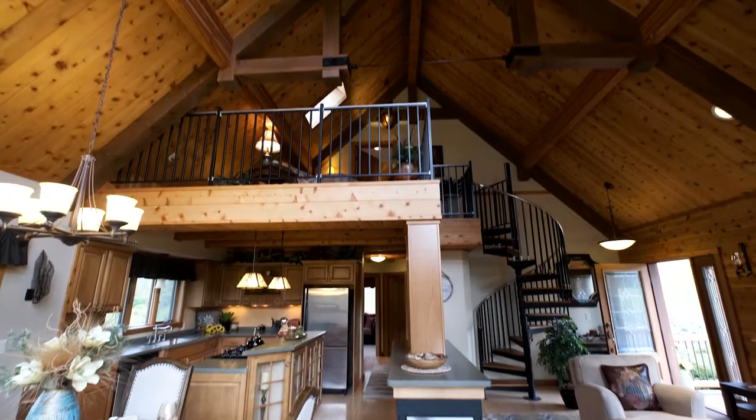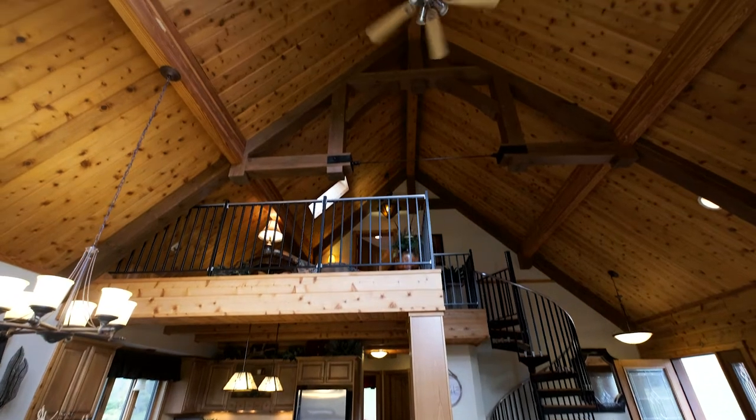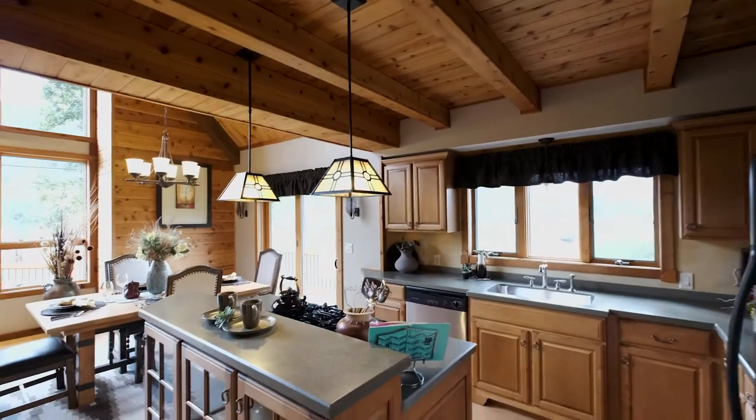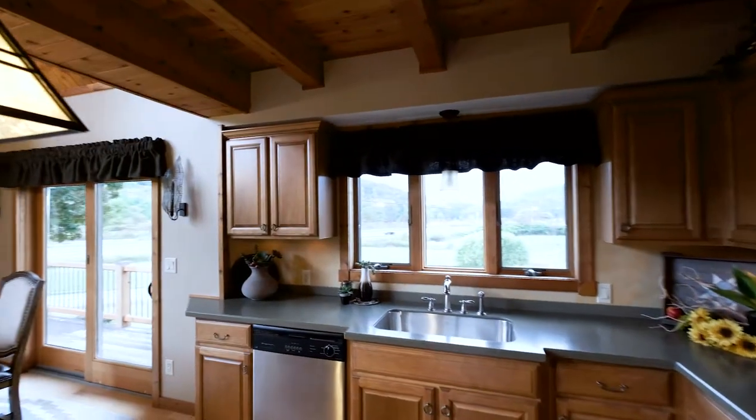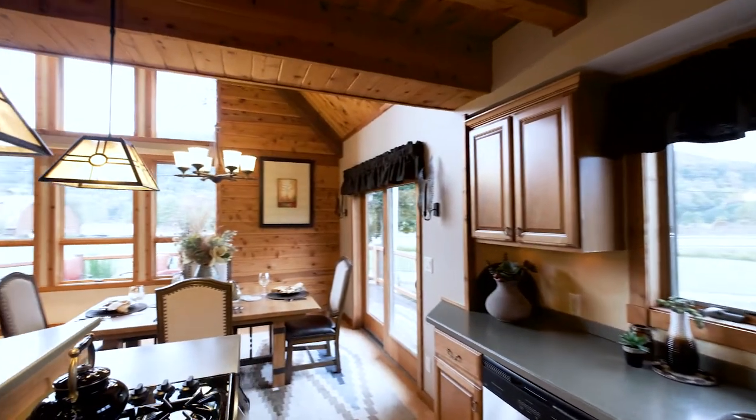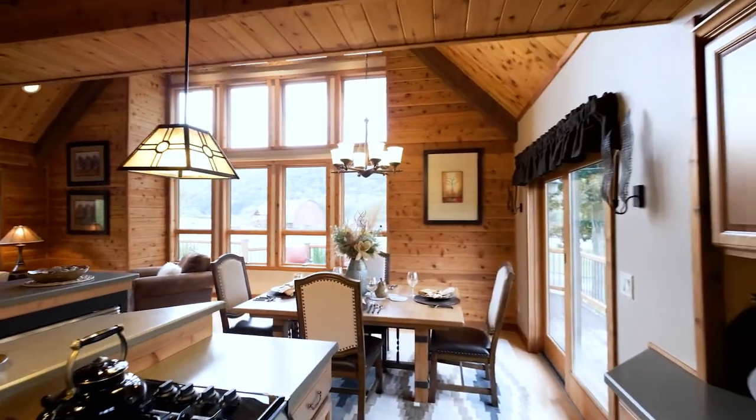The timber frame beams in the cathedral ceiling give the modern design a rustic touch. The kitchen is fully customizable. The model home features a kitchen island with lots of design flexibility to make it your own. Hosting dinner is easy thanks to the flow into the dining room.